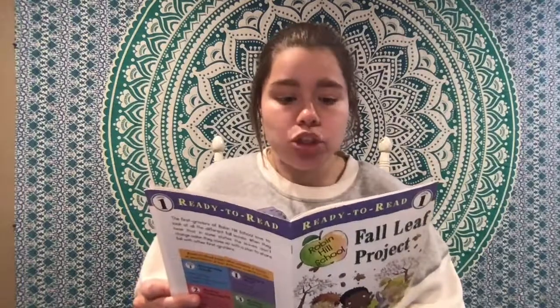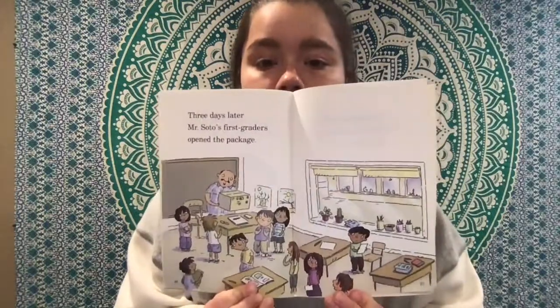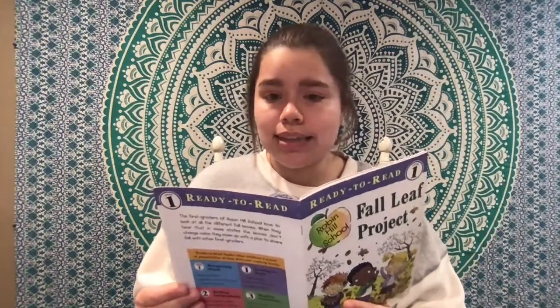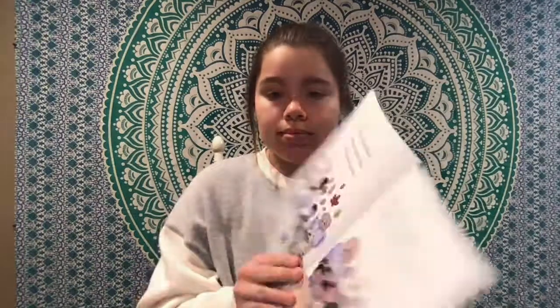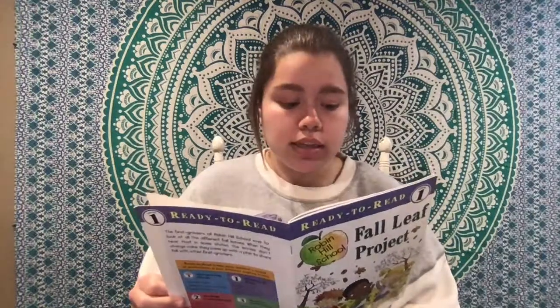That's a lot of leaves in the box. Three days later, Mr. Soto's first graders opened the package. They decorated their classroom with the leaves. They sent a letter to Mrs. Conner's class. Dear first graders of Robin Hill School, thank you for the leaves. We love the colors. We love the shapes. Your friends, Mr. Soto's first graders.